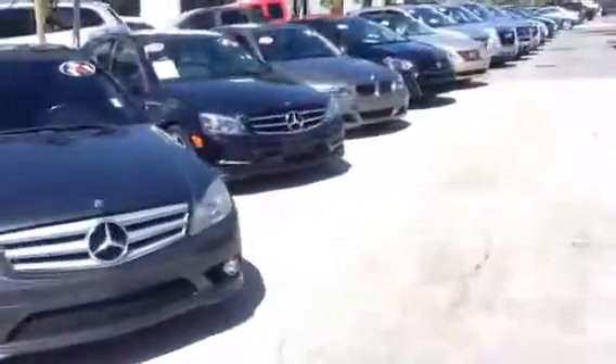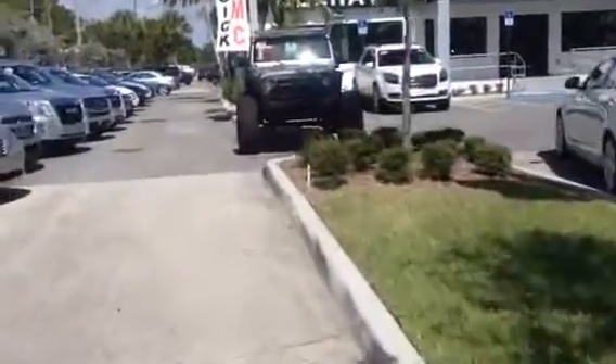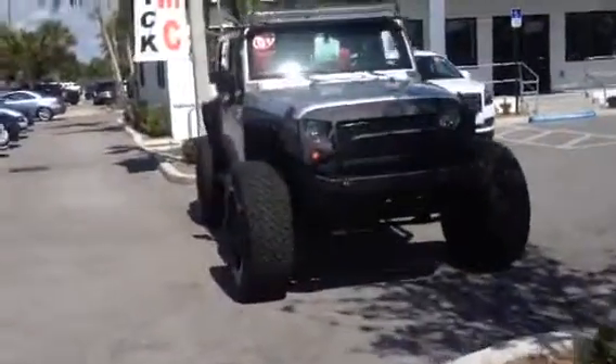I'm going to walk over, keep the camera going, and show you this 09. I'm walking towards it now. I'm going to make this real quick because I don't have much time on the camera. Beautiful, beautiful vehicle. This is an 09.